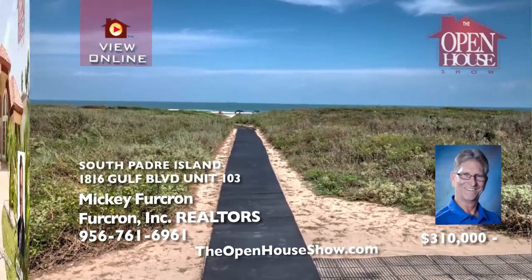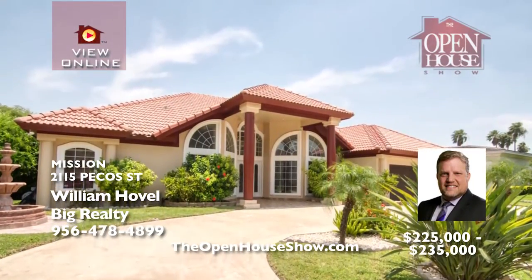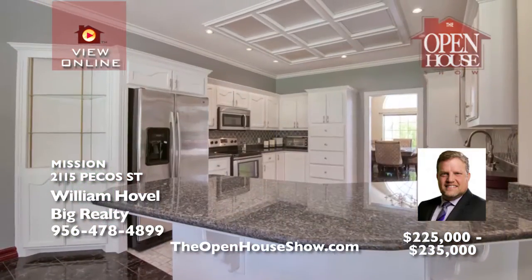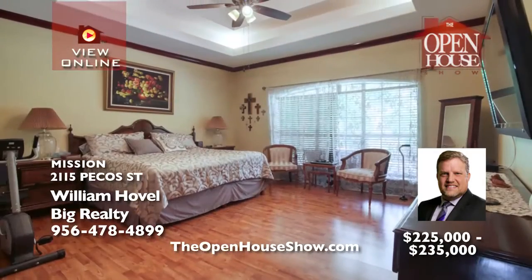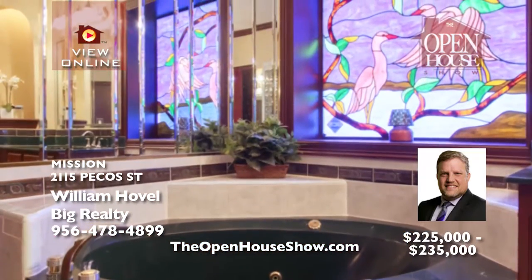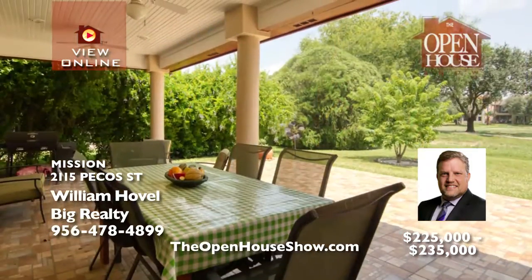Look at this beautiful four-bedroom plus office home in Mission, right off the Cimarron Country Club golf course. You'll appreciate the hardwood and tile flooring, granite counters, big windows for a lot of natural light, and a clean and spacious kitchen. There's even a special garage for your golf cart. Imagine lounging on the spacious patio for the spectacular views and festive gatherings.